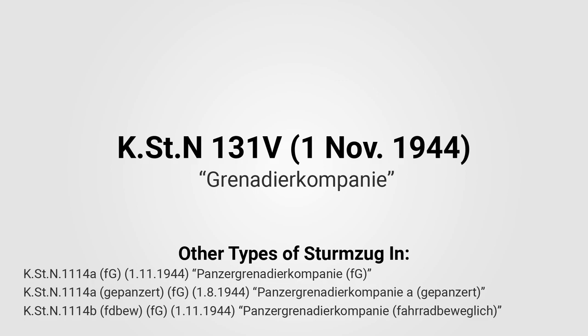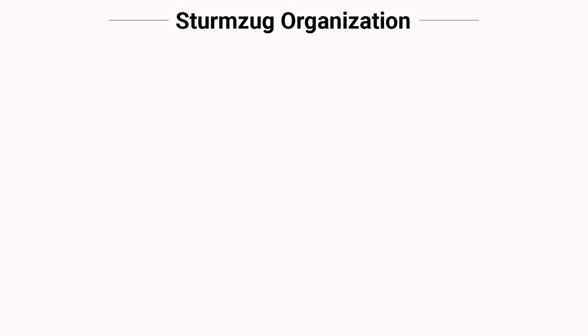This does not apply to the Sturmzug as they appeared in the Panzergrenadiers, who are prescribed to a doctrine different from regular infantry. Both of the tables of organization will be linked in the sources section of the video description.